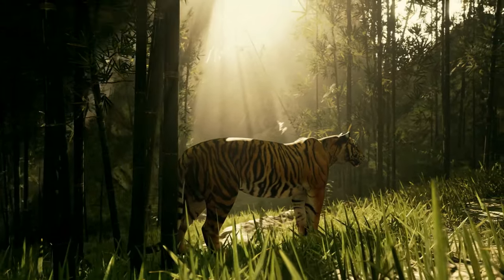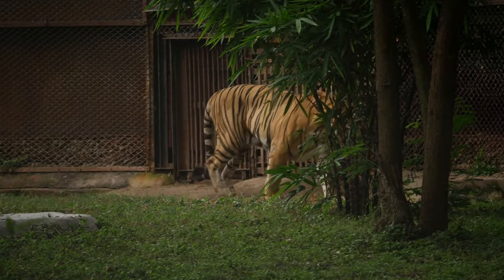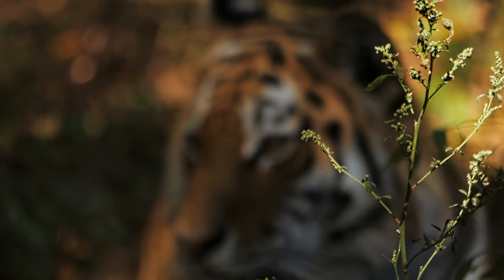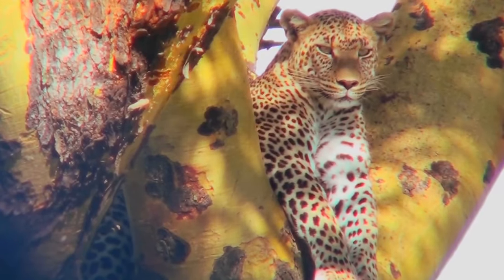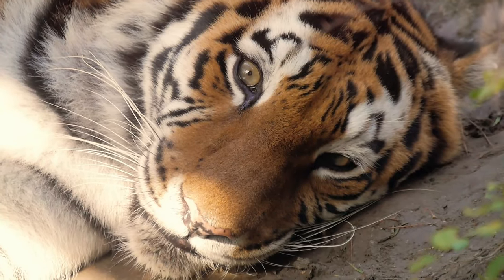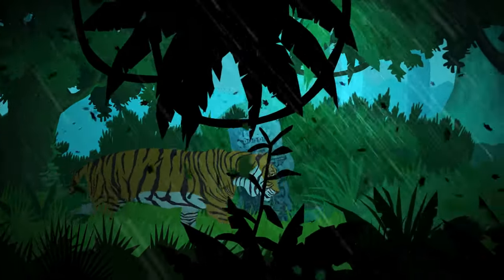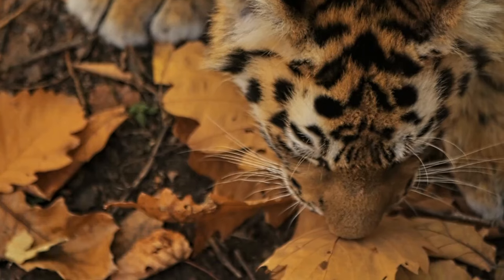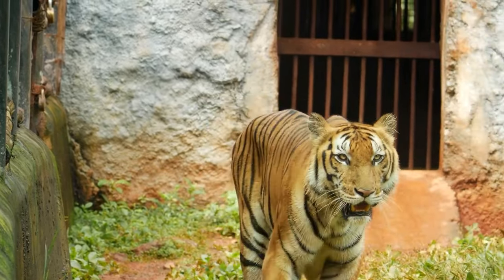With the prey identified, the tiger begins its silent, calculated approach. Stealth is key. Every movement is deliberate, each step taken precisely to avoid detection. The tiger's muscles ripple beneath its striped coat as it inches closer. Patience is paramount — it gauges the distance, aware of every sound and scent. The hunter becomes one with its surroundings, blending seamlessly into the landscape. Its eyes, locked onto the target, reflect an intensity born of survival instincts. As it creeps through the underbrush, the tiger's body moves in perfect harmony with the forest. This patient stalking closes the distance, keeping the prey unaware. Sometimes the tiger pauses, waiting for the perfect moment to inch closer.